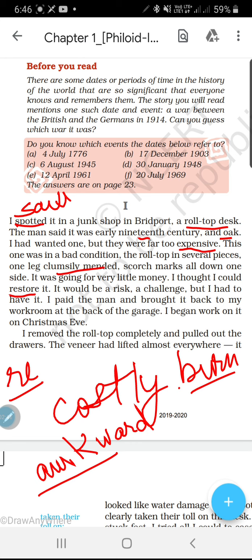I began work on it on Christmas eve — Christmas ke ek din pehle shaam ko usne uspe kaam karna shuru kiya. I removed the roll top completely and pulled out the drawers — usne uske roll top ko hata diya poori tarah se, aur uske drawers, yani bich mein jo dharaze bani hoti hain — drawers yani dharaze, jo sliding box hote hain — usko bhi hata diya.